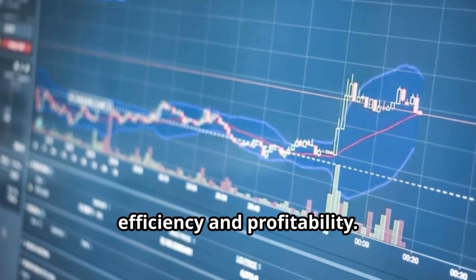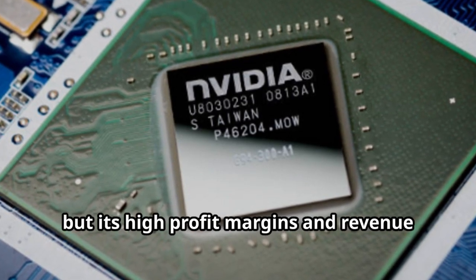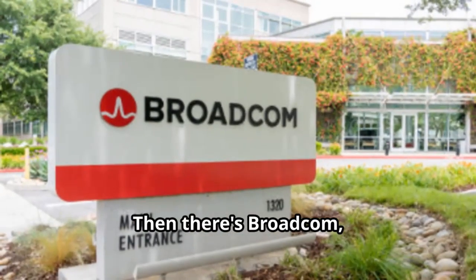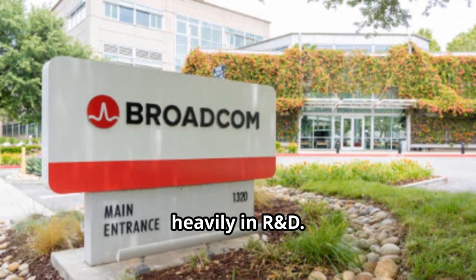Take NVIDIA — not only has it led innovation in AI and GPU technology, but its high profit margins and revenue growth have helped push the whole sector forward. Then there's Broadcom, which has carved out its niche in semiconductors, keeping a steady cash flow and investing heavily in R&D.